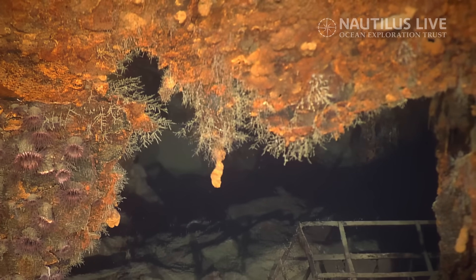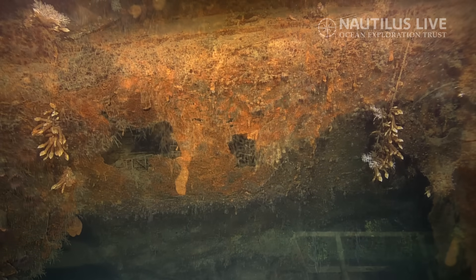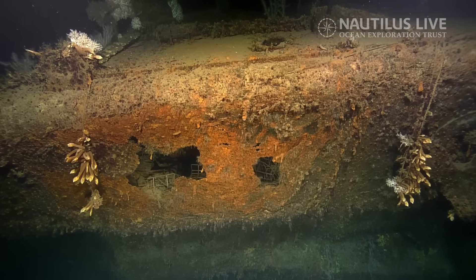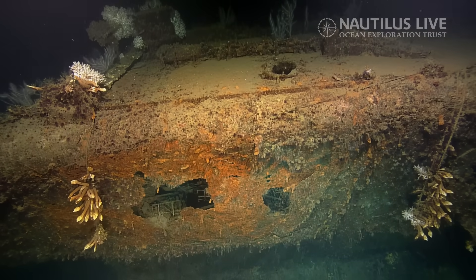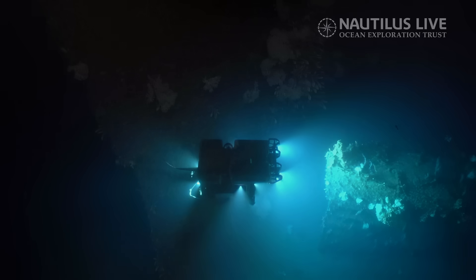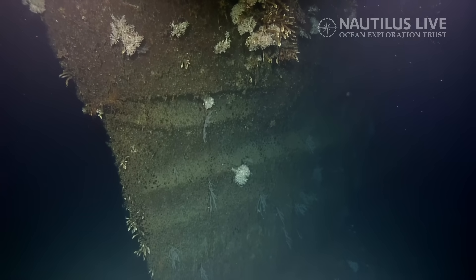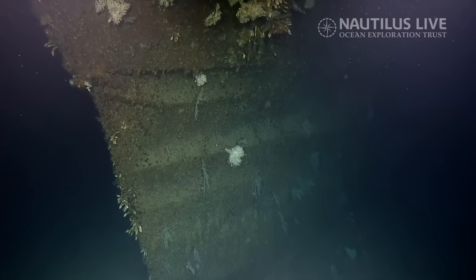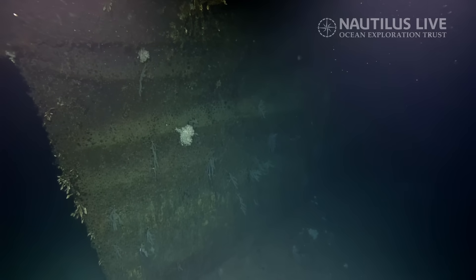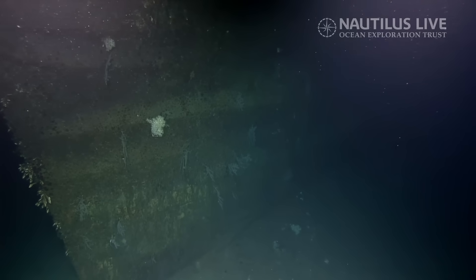Jonathan Womack says we're in the vicinity of the chief petty officer's showers, maybe the stateroom just after that. This is the starboard side, quite near the bow. This damage is quite remarkable — it's almost like an accordion. Do we think that's from the seafloor impact? We just haven't encountered this type of damage before.